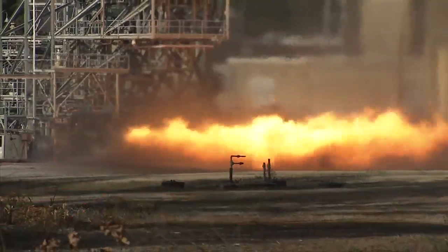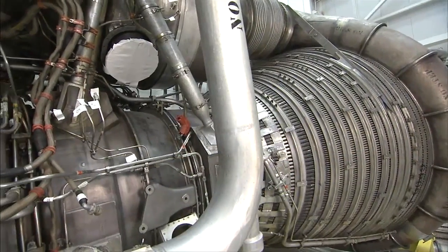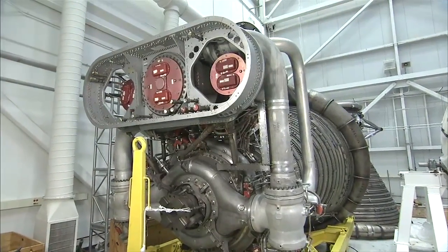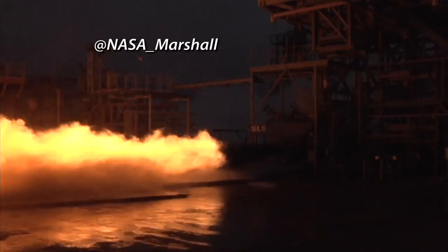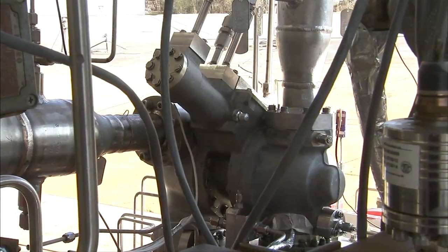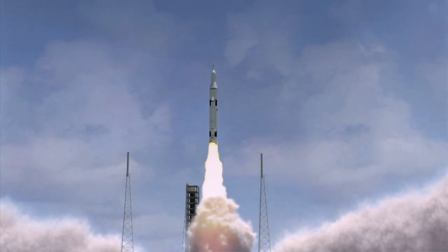NASA engineers working on the nation's new Space Launch System have resurrected the world's most powerful rocket engine ever flown, the mighty F-1, and test-fired its gas generator on the Marshall Space Flight Center's test stand. What they learn will help engineers develop NASA's new heavy-lift rocket due to launch Orion and its astronauts into space.